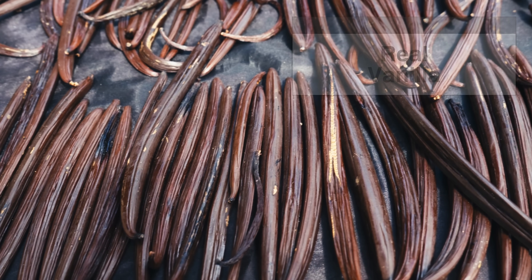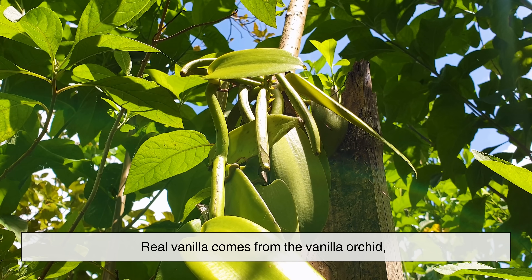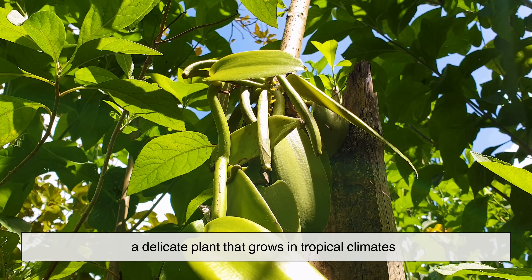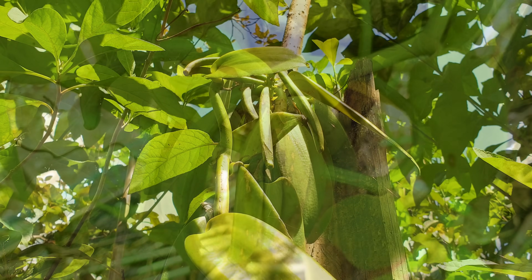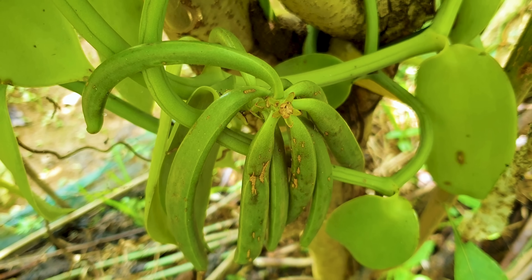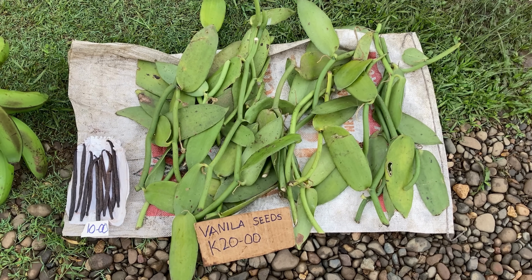Let's start with real vanilla, because it's far more special than most people realize. Real vanilla comes from the vanilla orchid, a delicate plant that grows in tropical climates. The most famous type, vanilla planifolia, produces long green pods commonly called vanilla beans.